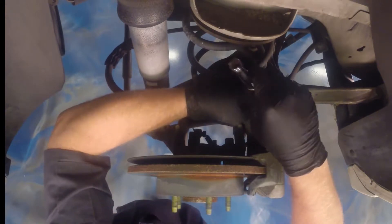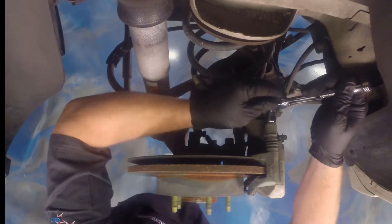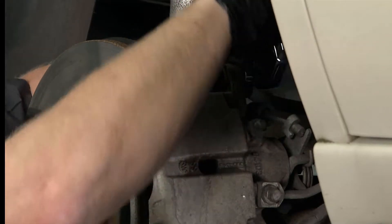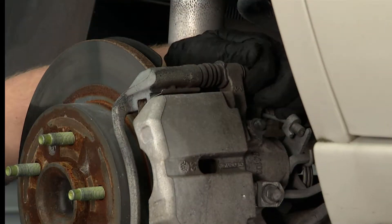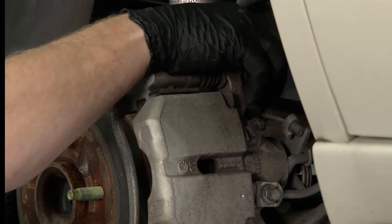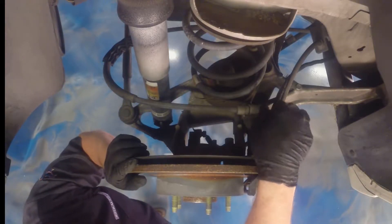I'm going to show you how to pull the caliper off and get access to these pads. What we're going to do is resurface the back of the pads. There's a disc brake quiet spray that essentially creates a rubber barrier on the back of the pad, which takes the harmonic vibration away — no more groaning. At least, that's the theory.